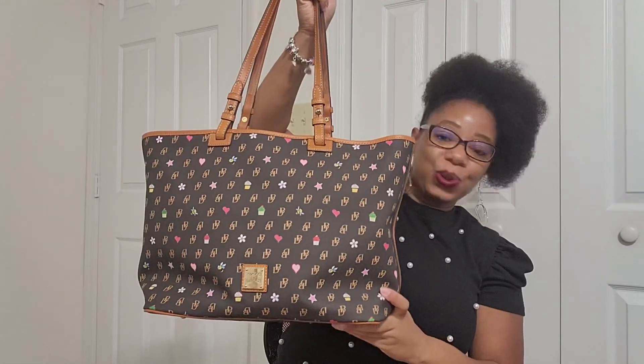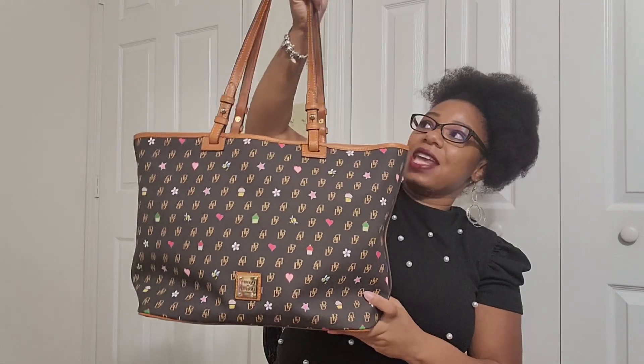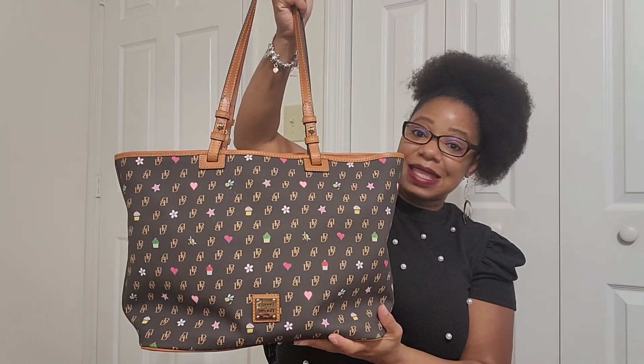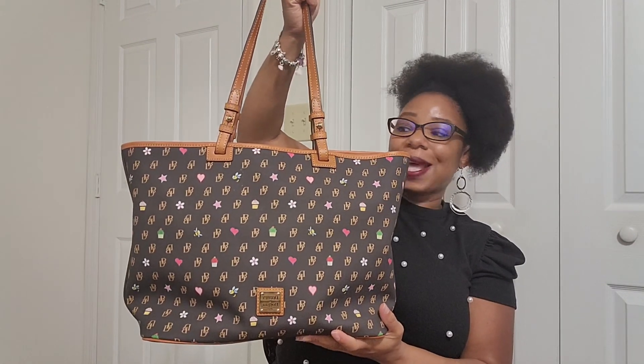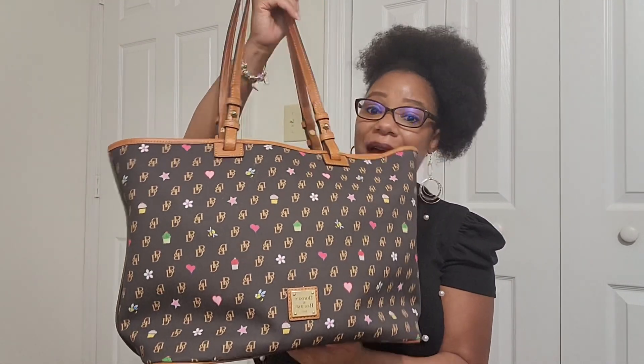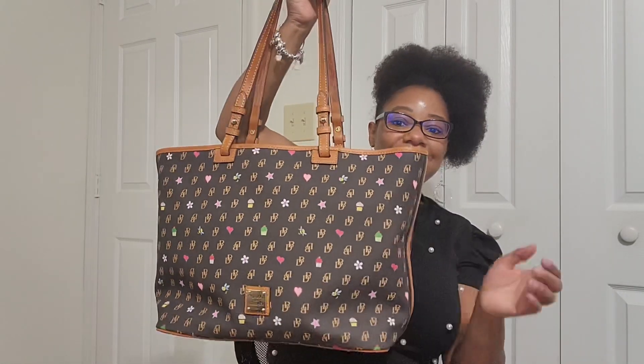First, I want to show you the bag I am currently carrying, and that is my Dooney & Bourke Greta Novelty Leisure Shopper. If you've been following me for a while, you know this is one of my favorite Dooneys in my collection. I really love this bag. If you want to learn more about it, I will leave a link in the description below.